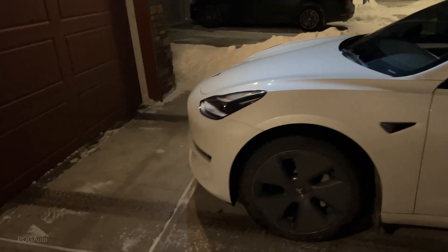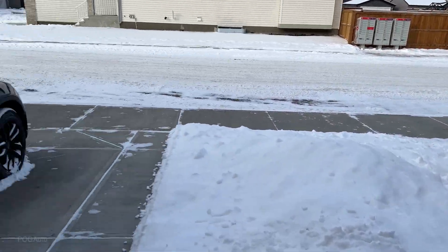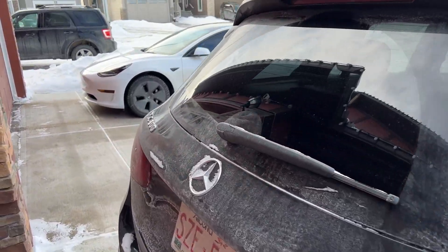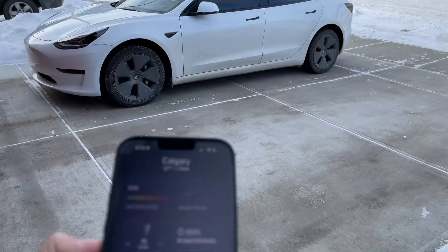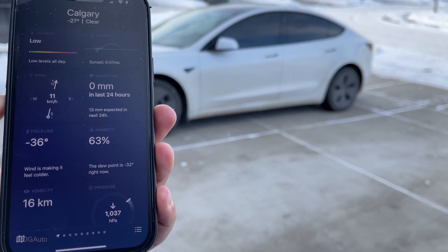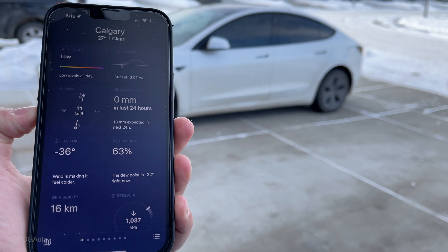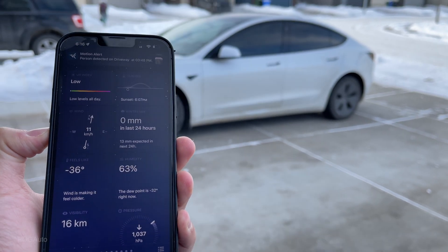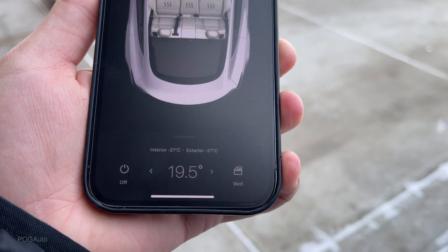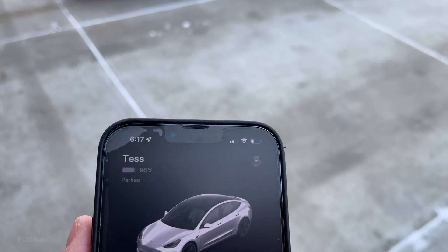It is extremely cold right now. 16 hours have now passed — it's 6:16 AM. As you can see, it feels like minus 36 degrees Celsius, actual temperature minus 27. The interior was minus 21 degrees and the exterior was minus 27 degrees, and at that point it was at 95 percent battery.